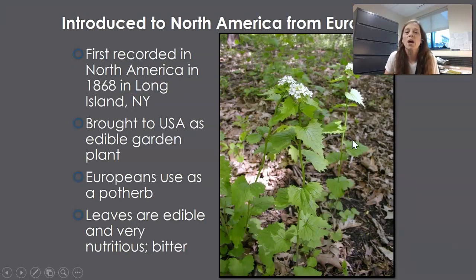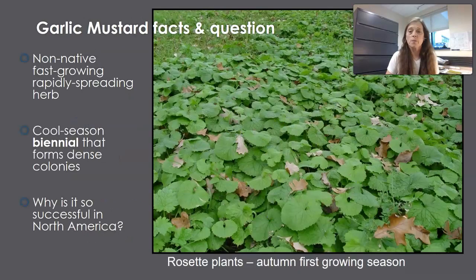Garlic mustard was introduced to North America from Europe. It was brought over to the United States as an edible garden plant — it's extremely nutritious, right up there with spinach and chard. Europeans used it as a pot herb. It was first recorded in North America in 1868 in Long Island, New York.